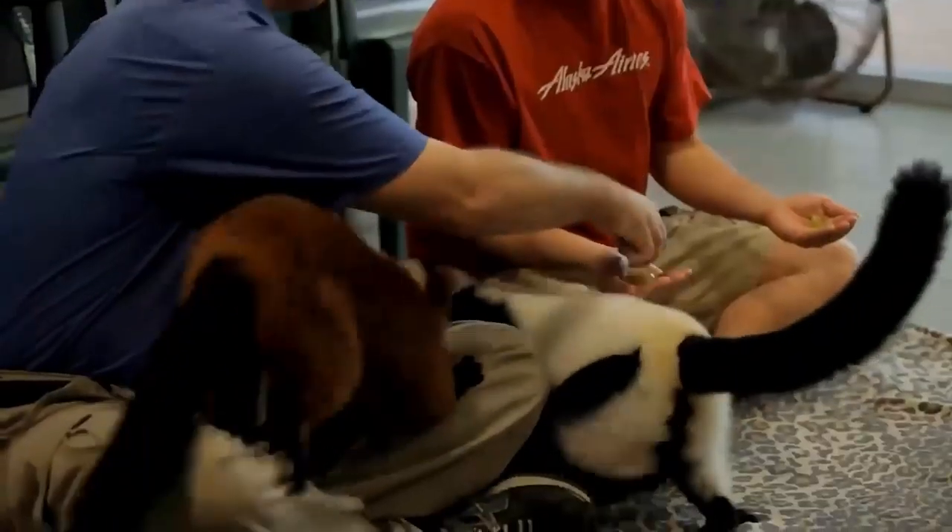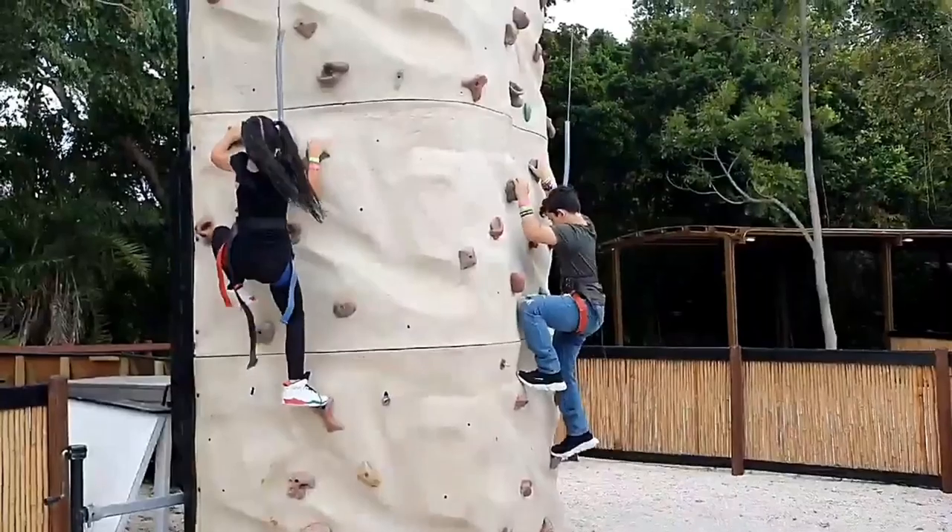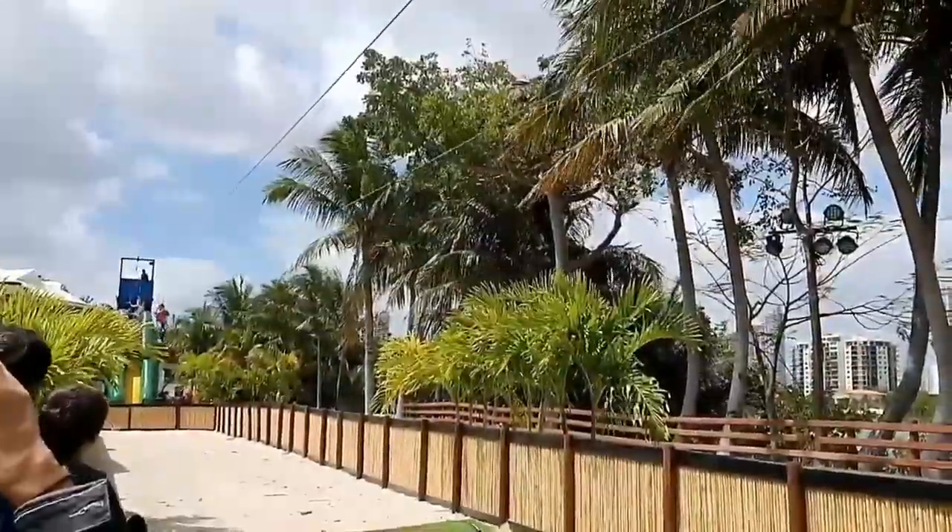Choose from cuddling with lemurs, sloths, pink flamingos, or a capybara as part of your adventure here. Apart from the animals, there is a climbing wall, a tree walk village, and a large playground area to enjoy.